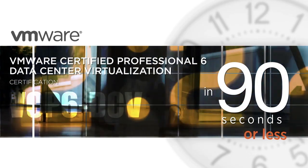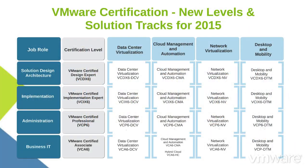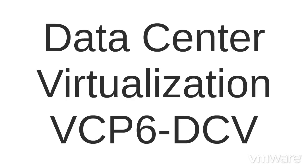I'm Carl, and this is the VMware Certified Professional 6 Data Center Virtualization Certification — what it is, why it's important, and how you can earn it.